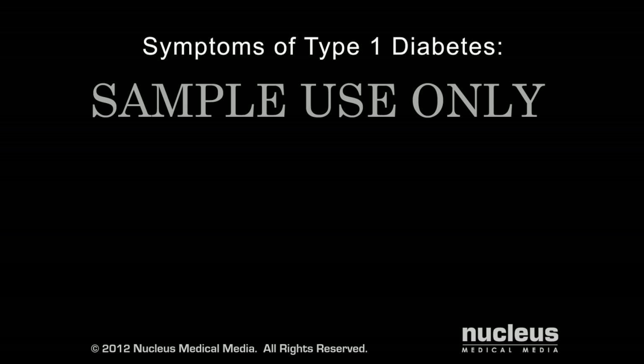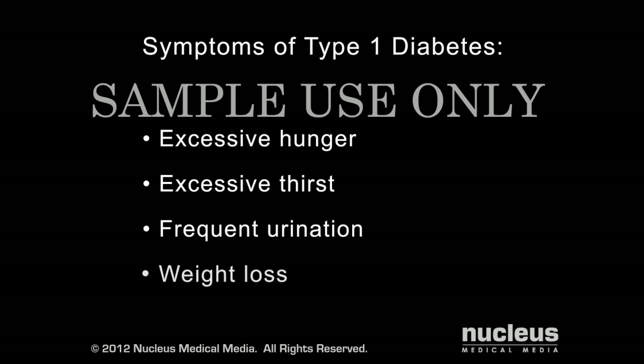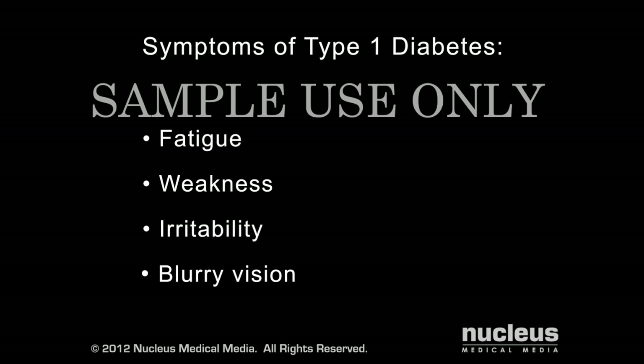Common symptoms of hyperglycemia in Type 1 diabetes include excessive hunger, excessive thirst, frequent urination, unexplained weight loss, fatigue, weakness, irritability, and blurry vision.